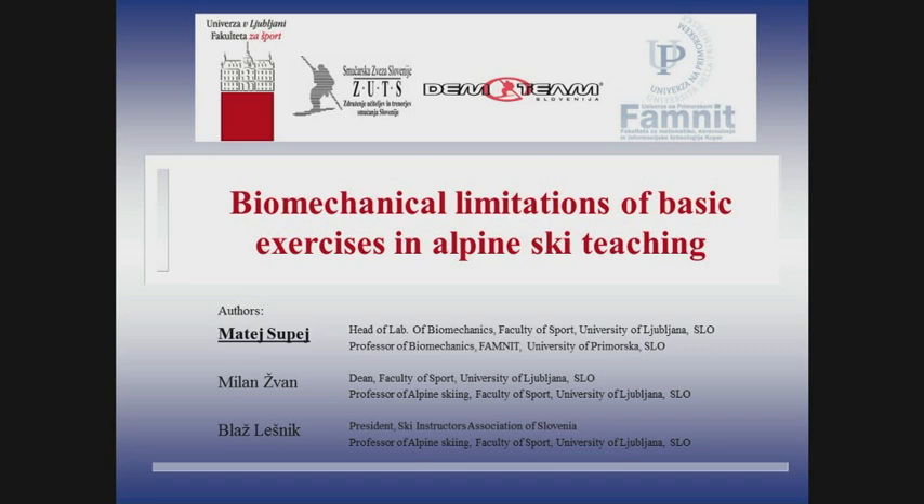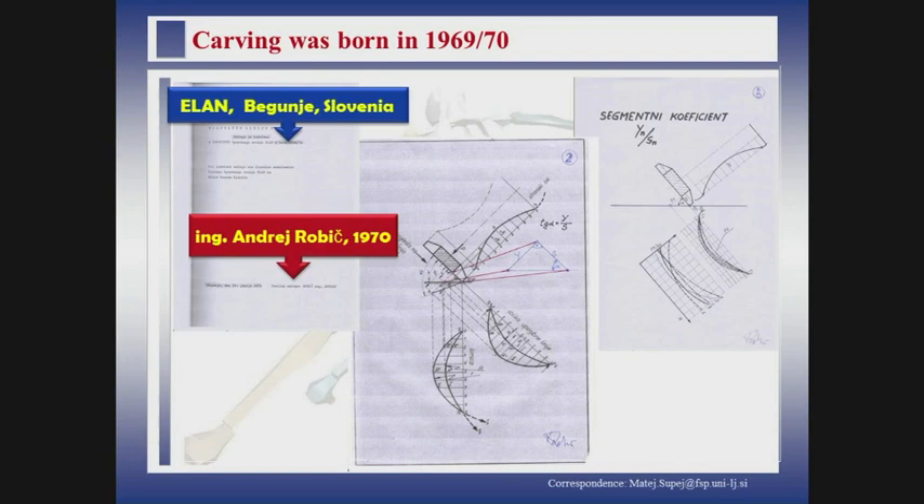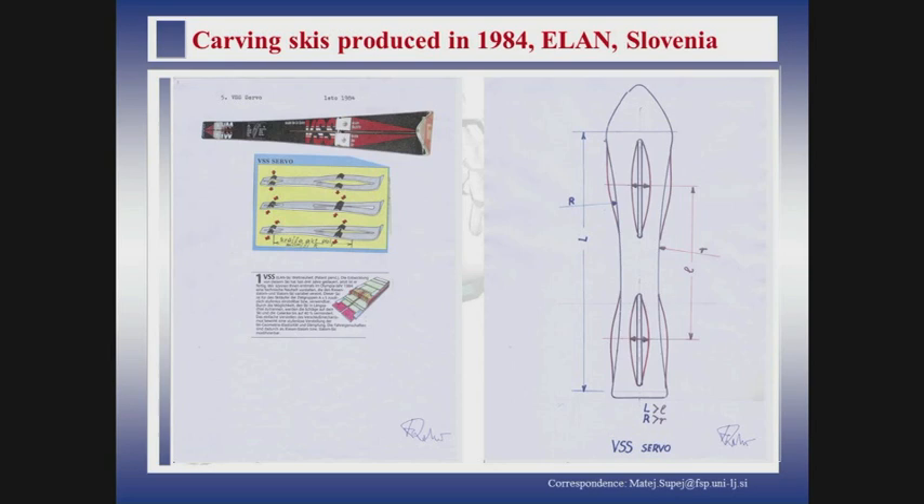The title is Biomechanical Limitations of Basic Exercises in Alpine Ski Teaching. I will start with a little bit of history because when I talk to people, they normally don't really know when carving was really born. I have original documents from 1969-1970 from Elan Begunje, engineer Andrej Robic. These were his first documents of how carving skis should work. This is really the beginning, and we are very thankful to the father of carving.